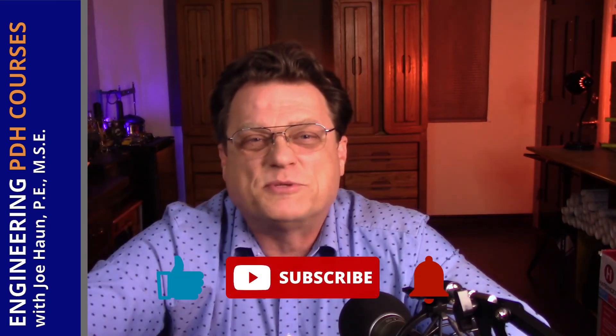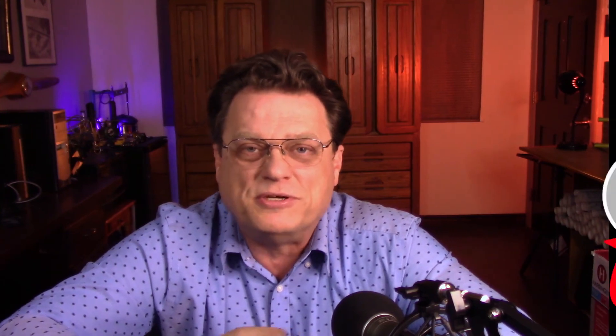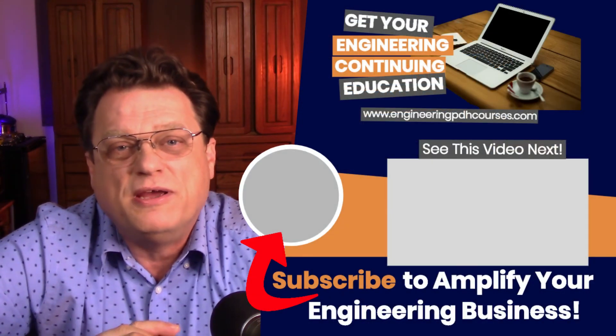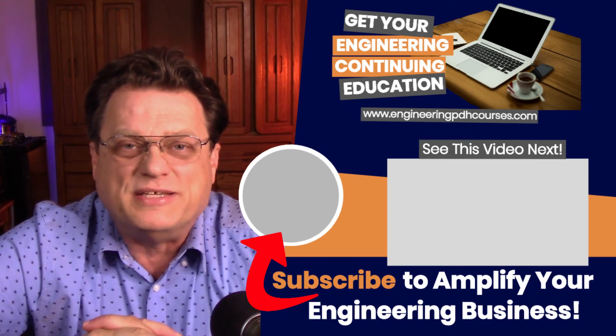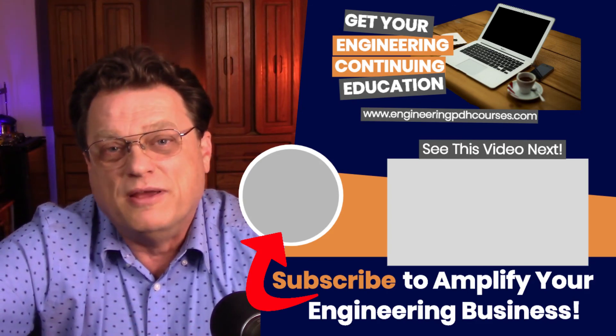If you've gotten value out of this video, please subscribe to our channel and hit the bell so you'll be notified every time we upload a new video. These videos last about 8 to 12 minutes and you'll learn a lot about the management and leadership of engineering — the things that make you a successful project engineer, senior engineer, engineering manager, or project manager. There's also another video we recommend about how to manage an engineering team. Until next time, keep growing your skills as a leader and manager in the engineering profession.